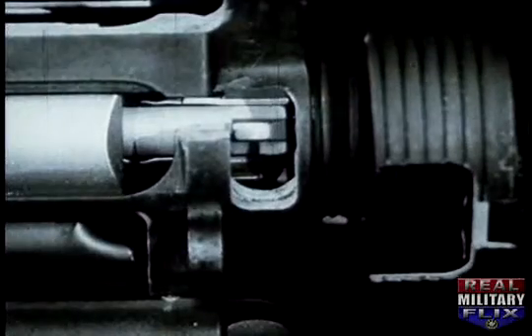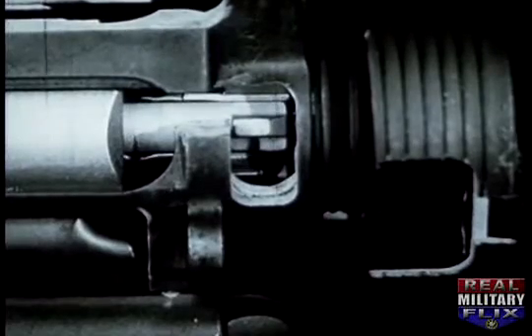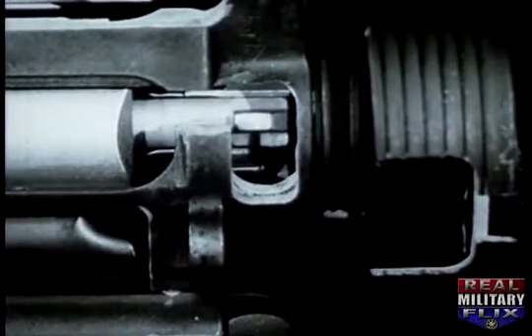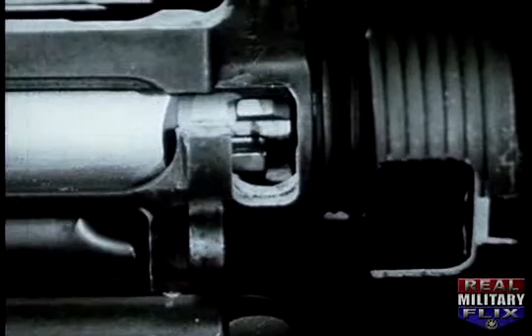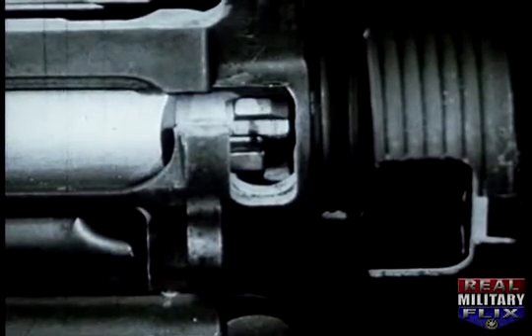Another design is the chamber locking mechanism. Lugs on the bolt lock the bolt directly to the barrel, thereby eliminating the need for the heavy receiver normally required to lock the bolt behind the cartridge.